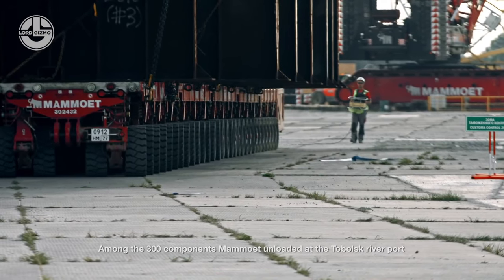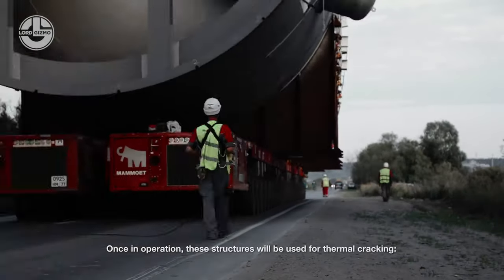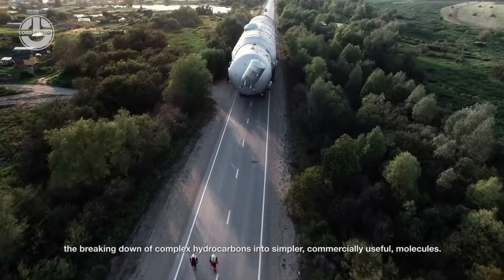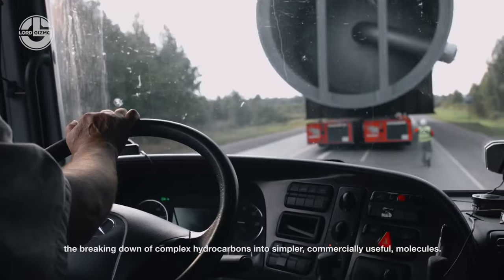Each preheater weighs 26 tons and measures 10.2 meters long, 2.3 meters wide, and 2.8 meters high. For a safe journey, there is no other option than Mammut's self-propelled modular transporter, also known as SPMT.